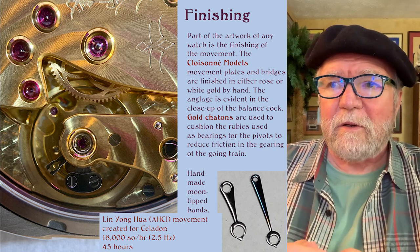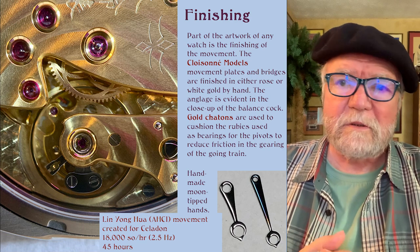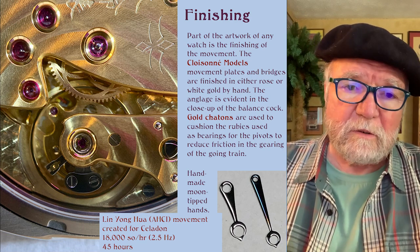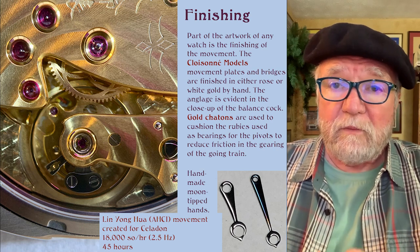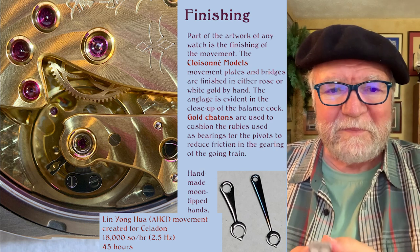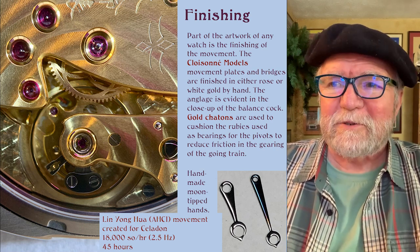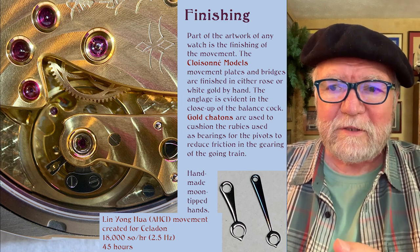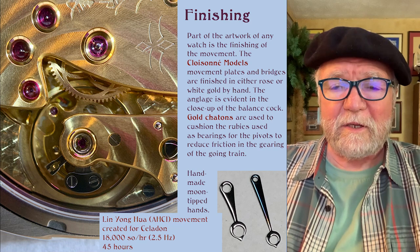You can see the gold chatons that are used to cushion the rubies. The rubies are used as bearings for the spinning gears. They use all of these important techniques on this watch.